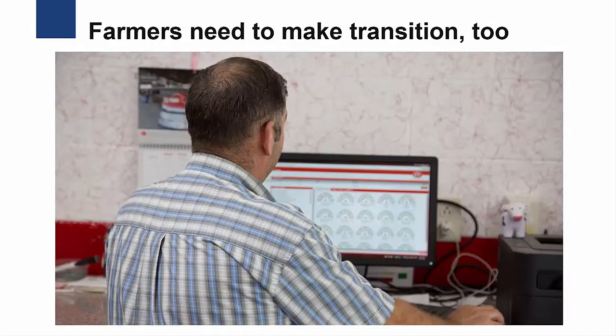At the same time the cows are learning to use the robot, the farmer is learning how to manage the cows, enter the information into the computer, and work with the data that's returned. Robotic milking companies and other consultants with robotic milking experience often provide training and support to farmers as they make the transition. Dairy farmers report that it can take six months to one year before they're comfortable working in the new system.